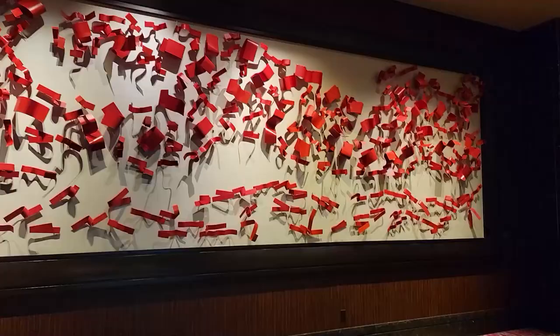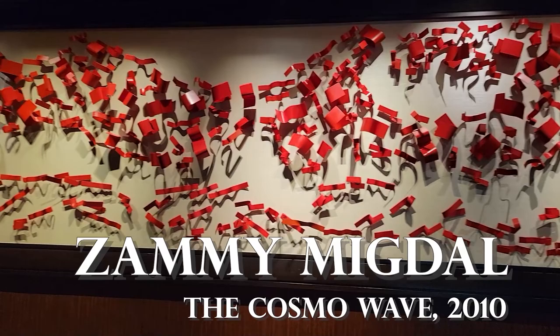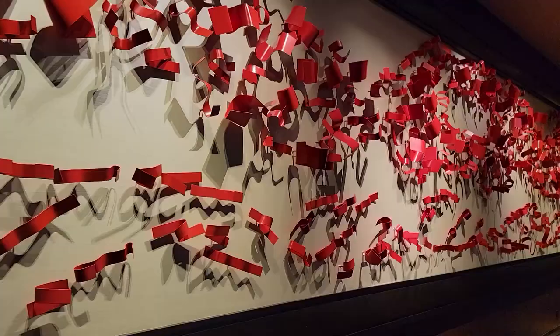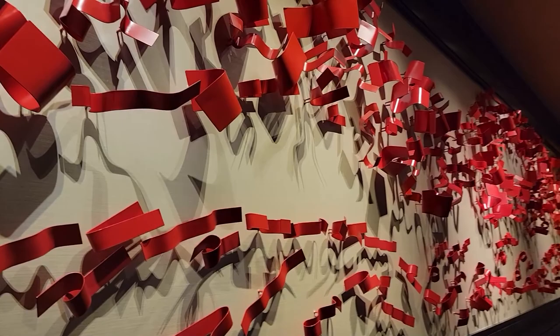On the second floor you'll find this piece by Israeli artist Sami McDow — it is called Cosmo Wave, and it is part of his levitation series, in which Sami suspends objects against gravity and creates the illusion of levitation by playing with the objects, space, light, and shadows.